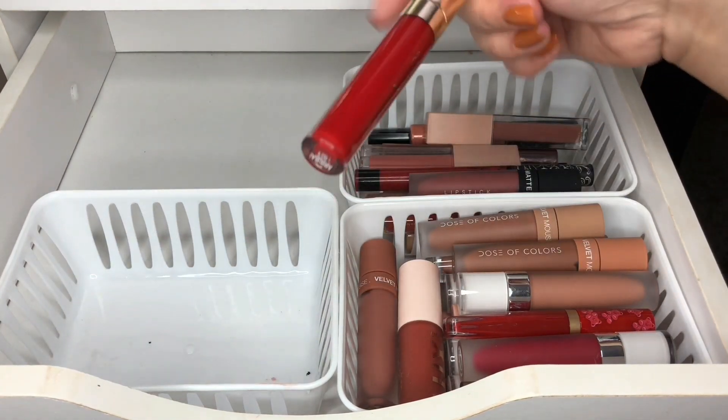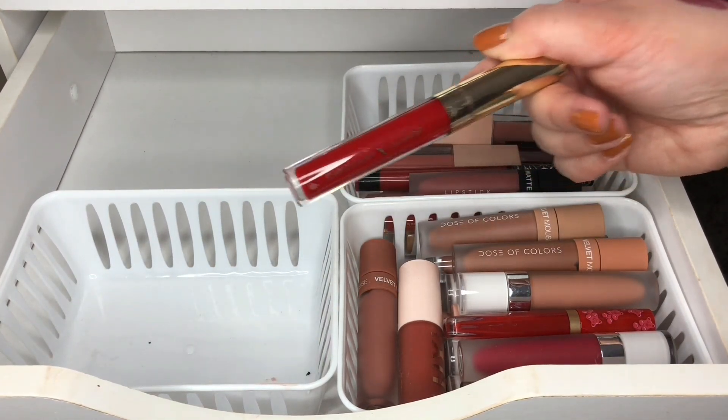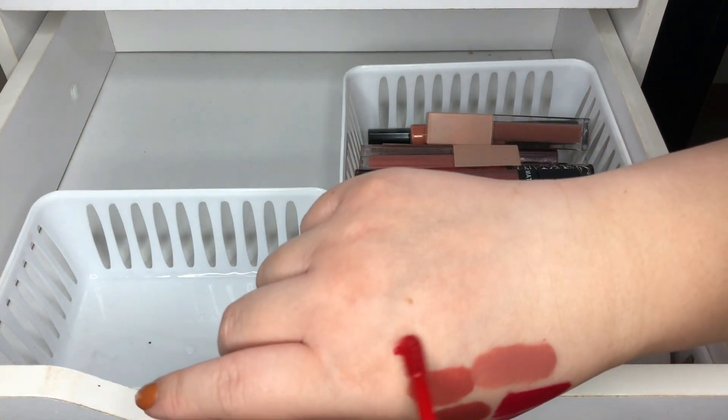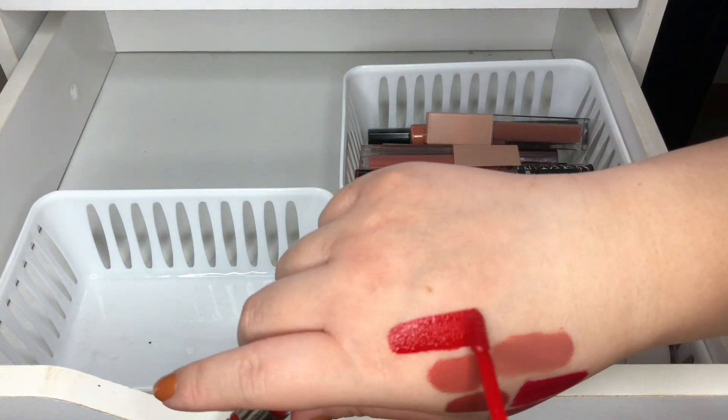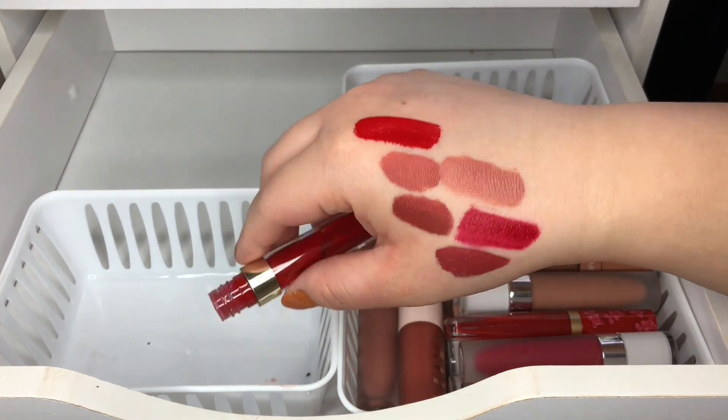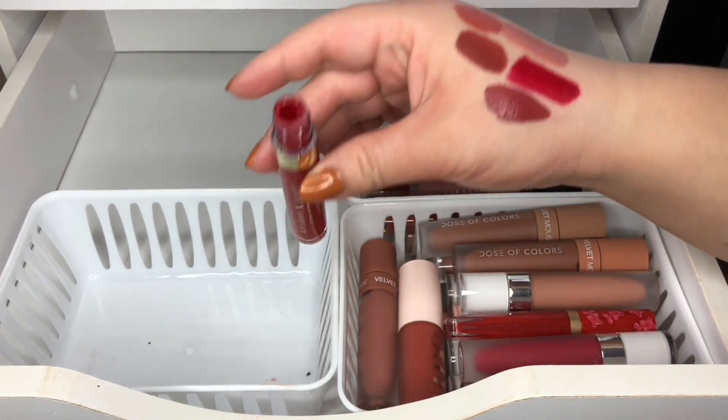My favorite red of all times is by Color Pop and this is a collab — I forgot her name, her actual name — but yeah, my favorite red of all times. So I'm keeping this one for sure.